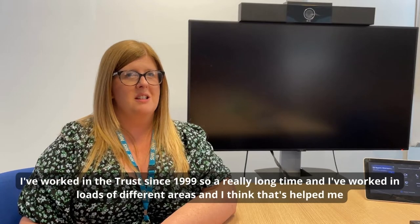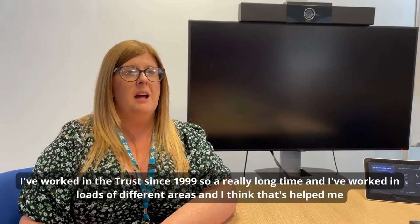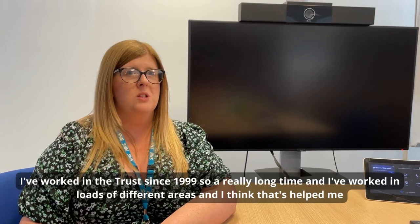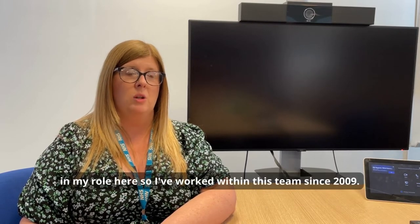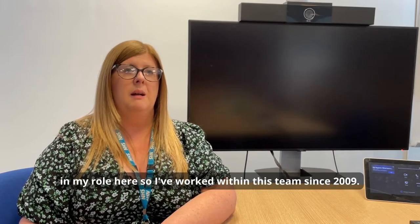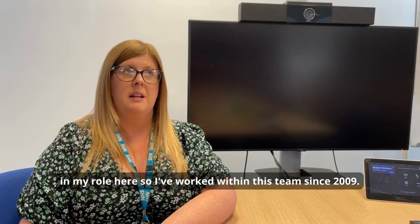I've worked in the Trust since 1999, so a really long time, and I've worked in loads of different areas, and I really think that that's helped me in my role here. I've actually worked within this team since 2009.